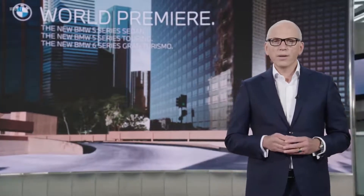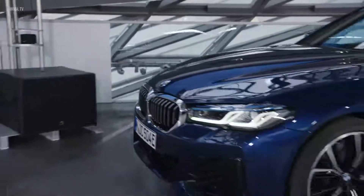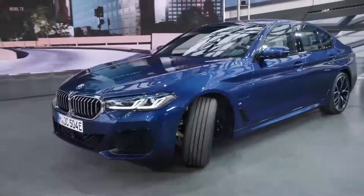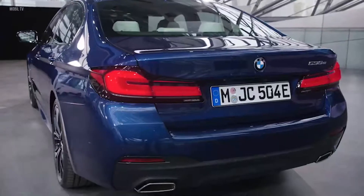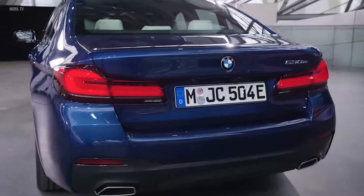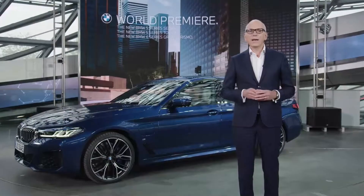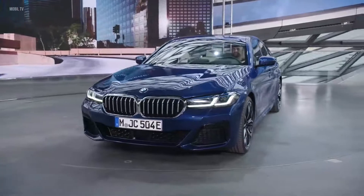This is what the BMW 5 Series is all about. This is the new BMW 5 Series. We've made it even better with a more luxurious interior and leading-edge connectivity.